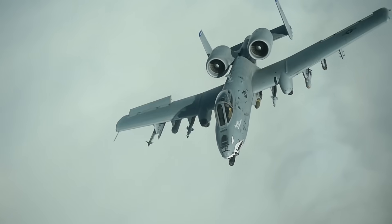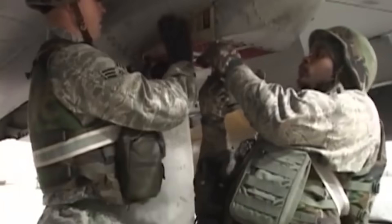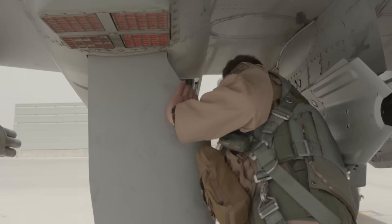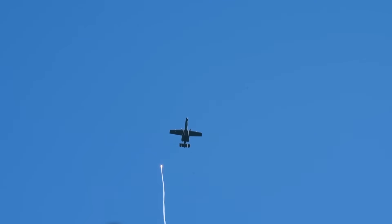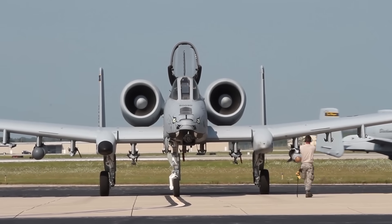The A-10 also carries more chaff and flares than any US Air Force legacy fighter. Chaff is radar-reflective material which confuses radar-controlled missiles, while flares confuse heat-seeking missiles. With 4 dispensers located in the landing gear pods and another 4 on the outer wingtips — for a total of 16 across both wings — these can be triggered automatically by radar and laser detection systems on the nose and wingtips, or simply fired manually by the pilot.